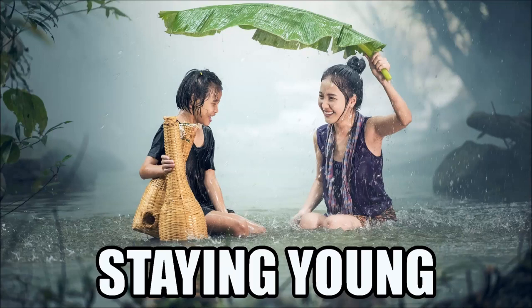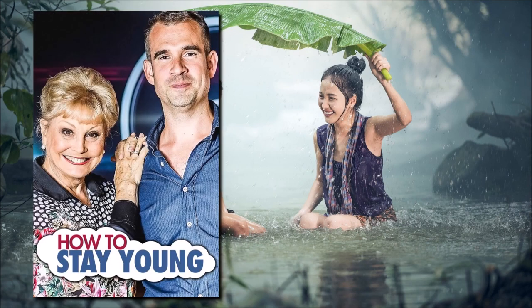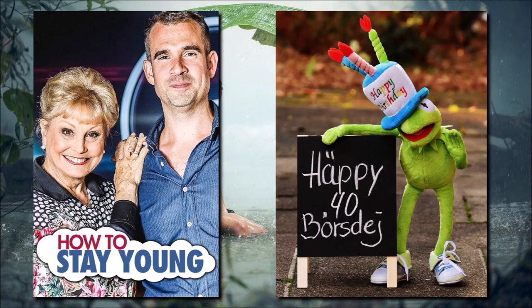Recently, I watched a 2016 BBC documentary titled 'How to Stay Young,' where Angela Rippon and Dr. Chris Van Tulleken team up with scientists to show what can be done to reverse the ageing process. I also recently turned 40. I know it's just a number, but it made me start thinking about my own mortality and the ageing process. I realise that now is the time to really get serious about my health. So in this video, I'm going to step through some of the advice from the documentary, and from my life, to help you stay young.